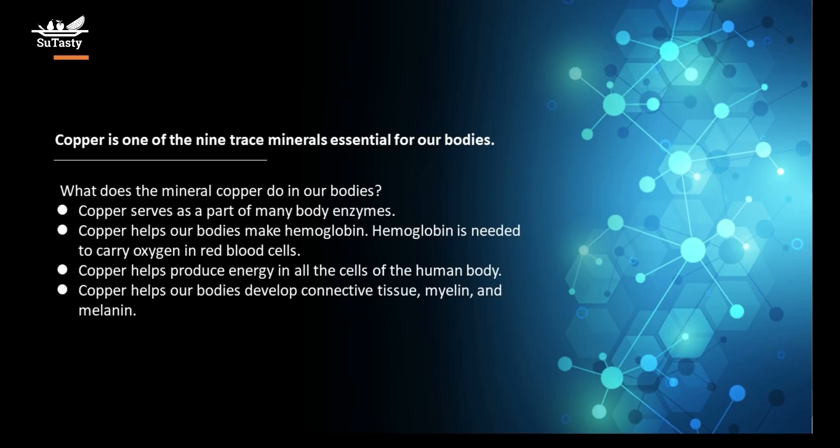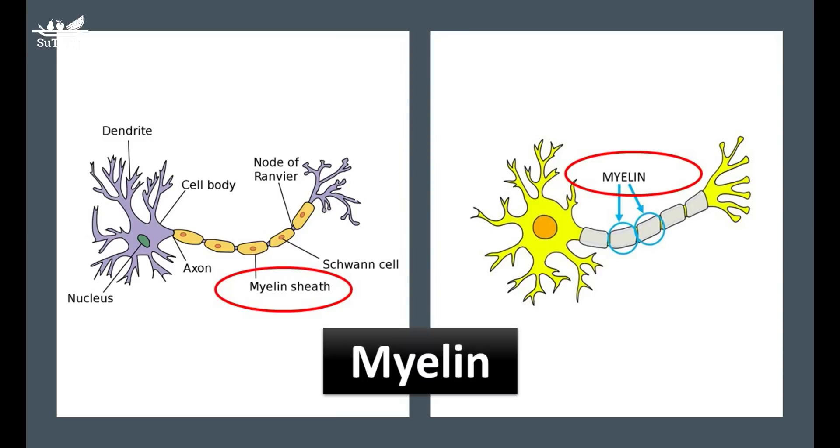Copper helps our bodies develop connective tissue, myelin, and melanin. Myelin is a white fatty substance that forms a protective sheath around the axis cylinder of some nerve fibers — an insulating layer that forms around nerves, including the spinal cord and brain. Made up of protein and fatty substances, the myelin sheath allows electrical impulses to transmit quickly and efficiently along nerve cells. If myelin is damaged, these impulses slow down.